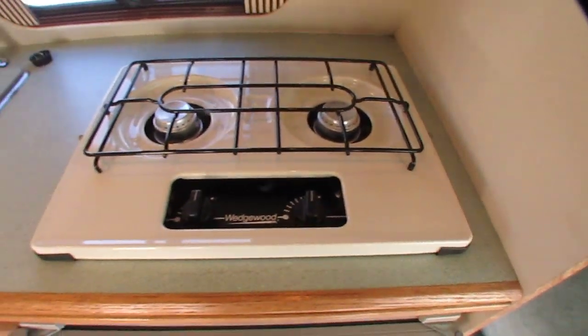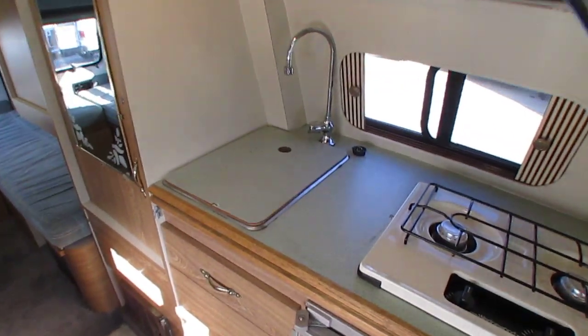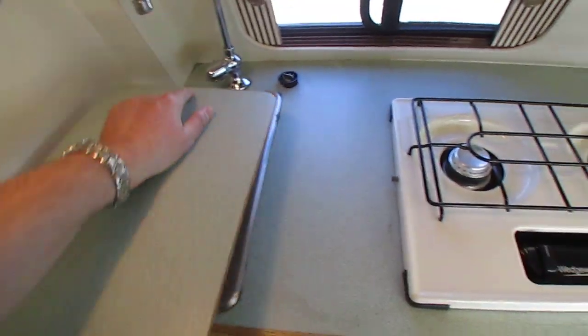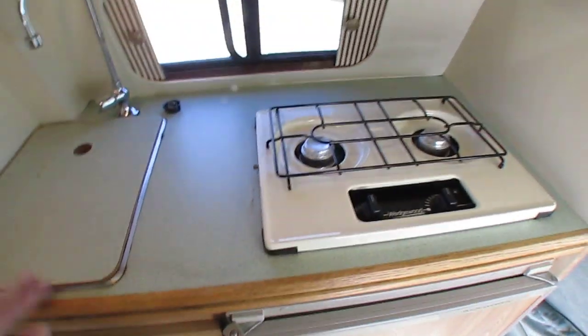Two-burner stovetop — doesn't look like it's been used. It's got a two-way RV refrigerator-freezer. Stainless steel sink — you can see the countertops look great. Nothing swollen up or anything like that.